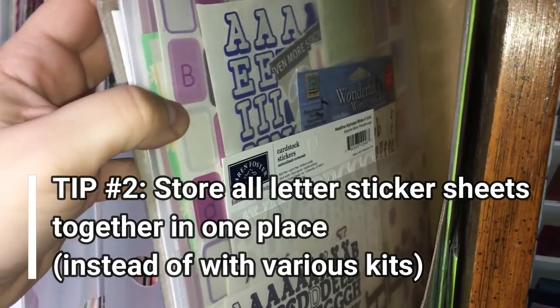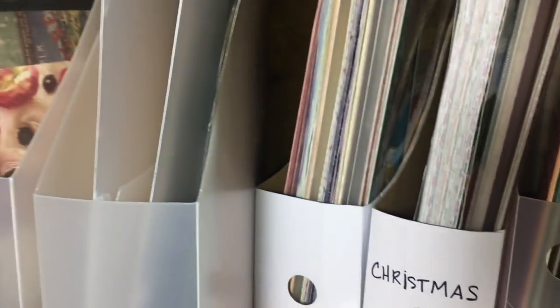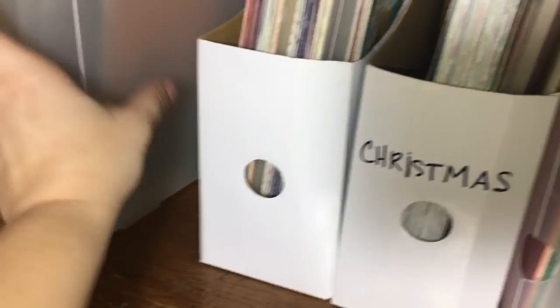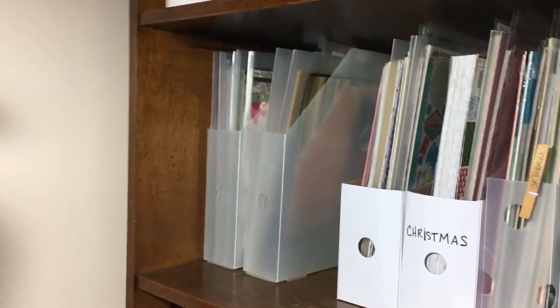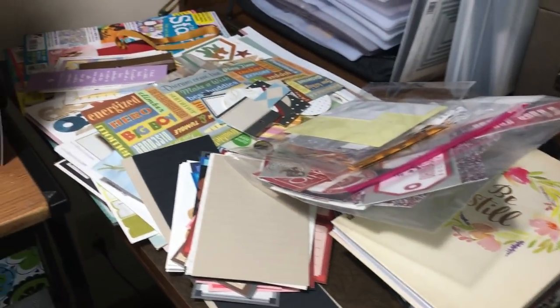Everywhere I looked I had letter stickers jammed everywhere, so I put them all together. Then there are other scrapbooking supplies - page protectors, thankfully, are now where I can find them. These are scrapbook pages that are already finished and waiting for photos. I made them with some craft outfitting and patterns, and they're ready to go with pictures. I've got a lot of scrapbooking done; I just need to go get pictures printed.